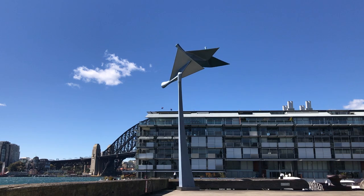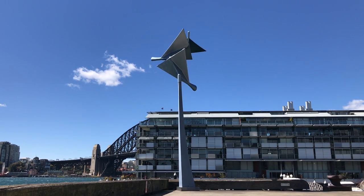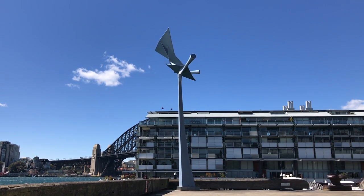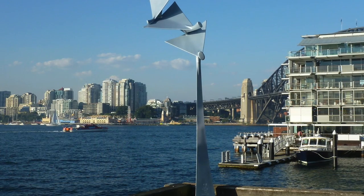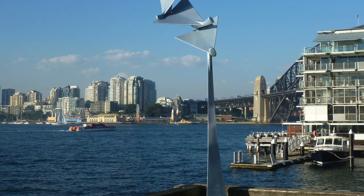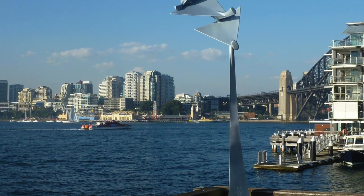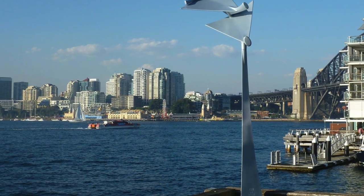We are standing at the end of Pier 8-9, one of the five huge finger wharves that jut out into the harbour at Walsh Bay, just west of the Sydney Harbour Bridge. Across the harbour, we can see Luna Park, the yachts of Lavender Bay, and the office towers of North Sydney.